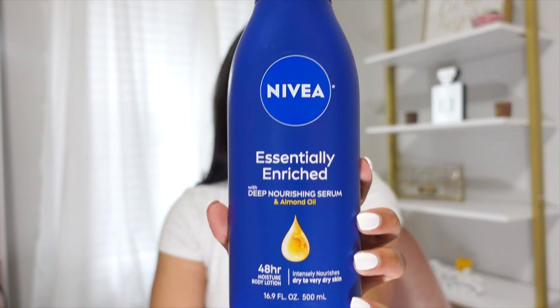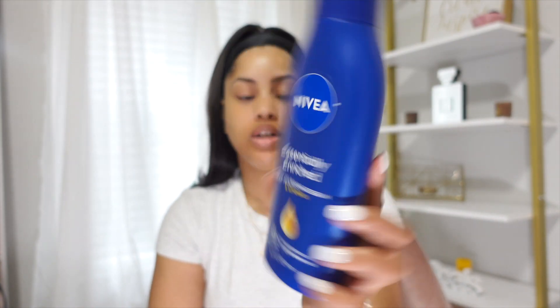The next thing is definitely a staple for me: the Nivea Essentially Enriched Body Lotion. I pick this up all the time — it's a good year-round, neutral product. It's slightly scented but not loud at all, so you can pair it with anything. It's very, very moisturizing, so if you suffer from eczema or dry skin like myself, I'd recommend trying it. You do have to rub it in well, but it lasts all day and keeps my skin hydrated.